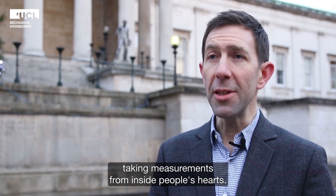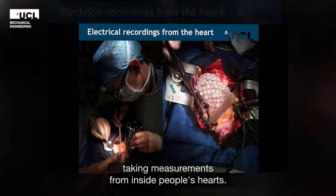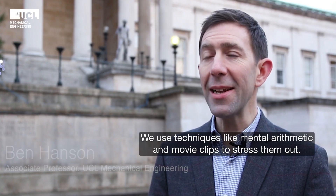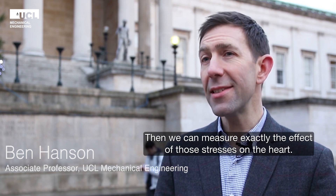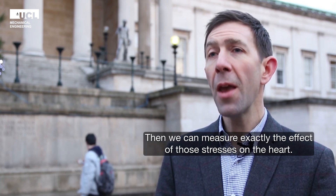We work in hospitals taking measurements from right inside people's hearts, and we use techniques like mental arithmetic and movie clips to stress them out, and then we can measure exactly the effect of those stresses on the heart.